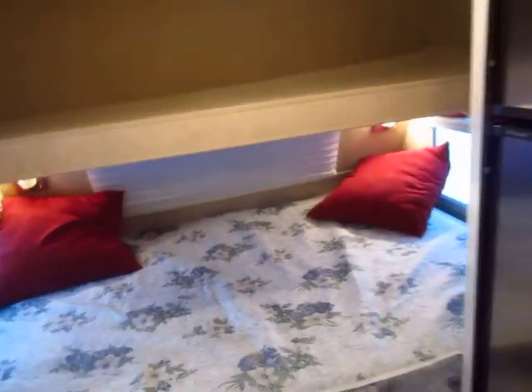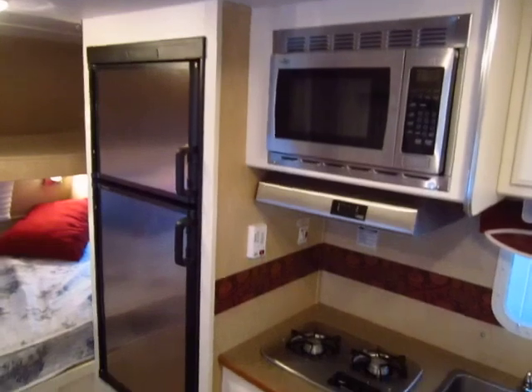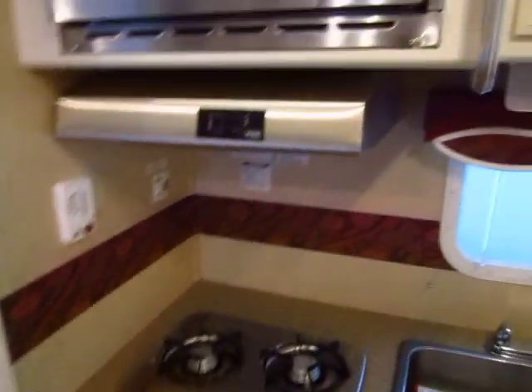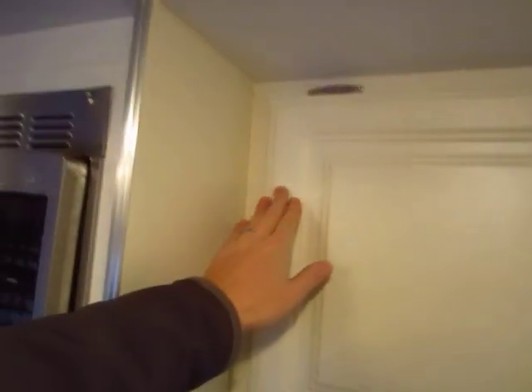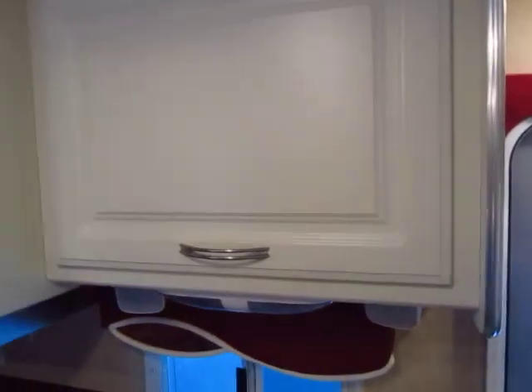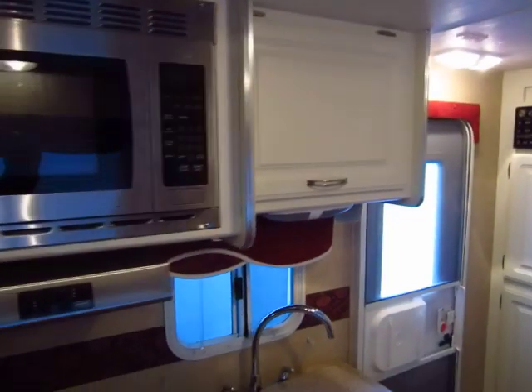As a nice contrast to the all-white cabinetry, you see a stainless steel appliance package and it just looks so sharp — very modern looking, very cool. One thing I like to point out: your cabinets are all one piece with no corner seams in here. So these cabinets can absolutely take a beating and you're not going to have seams that split and fall apart.